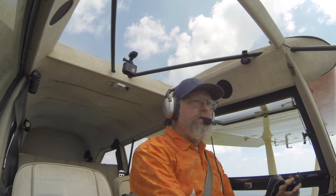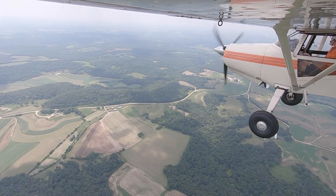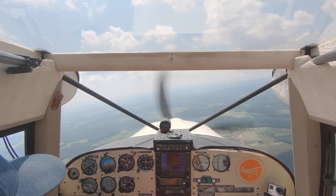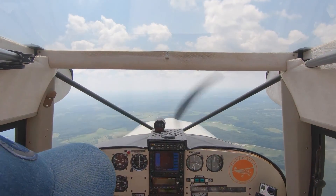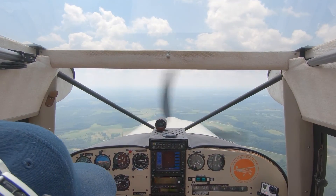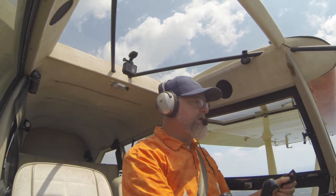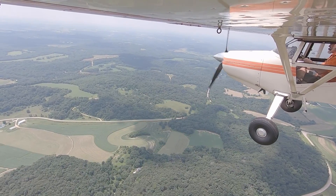I could just barely feel that left wing start to dip a little bit, and even with the dip it was still really easy to recover, so I'm feeling pretty good about that. I like to fly my approaches at about 55 miles an hour — about 48 knots or so. If the bottom of the range is another five knots below that, that's 10%, and that's a decent enough margin for error.